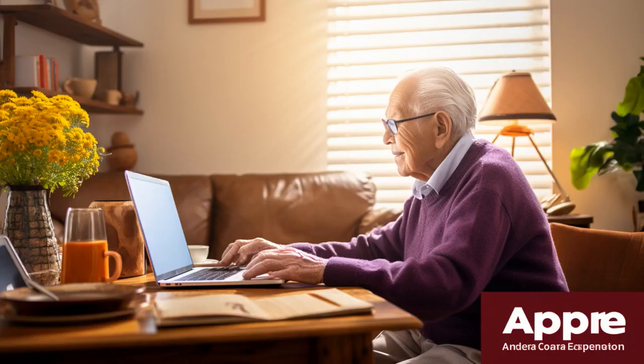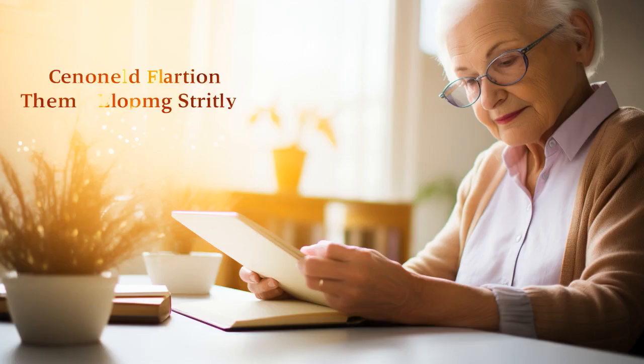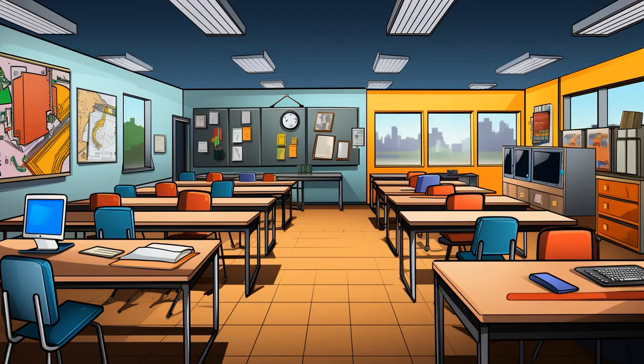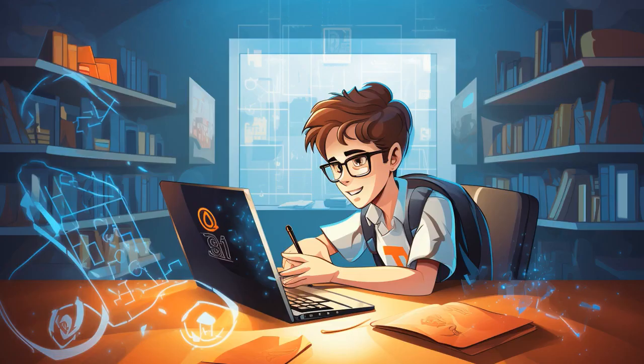Why don't seniors in AARP computer classes trust their keyboards? Because they are afraid caps lock is yelling at them. And now let us explore 11 practical tips on AARP computer classes for seniors.